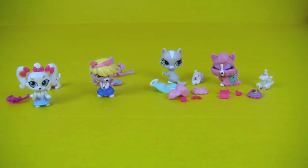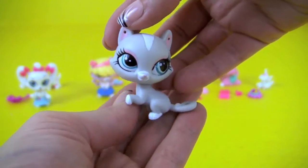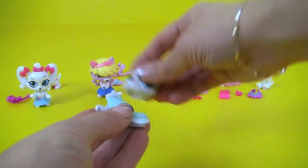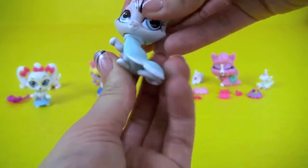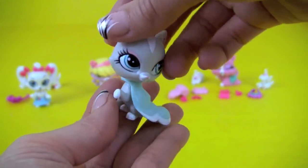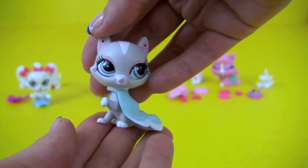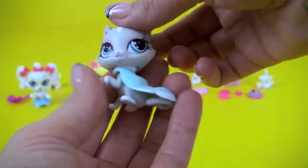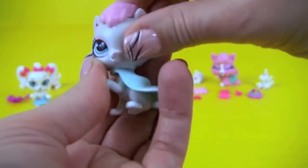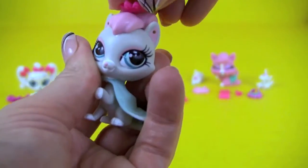Next we have Hisako Mattson. Oh, she doesn't have any clothes on — let's help her with that. There she is, she's got a little cape on, so beautiful! And what about her hair accessories? There we go, and a pink little crown — I think that will go perfect.